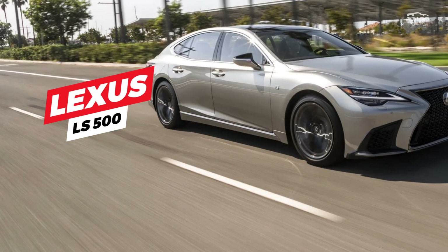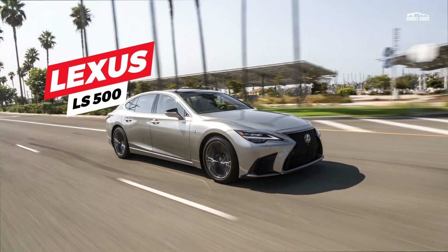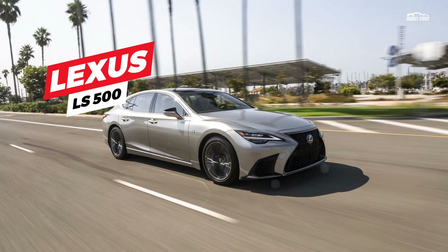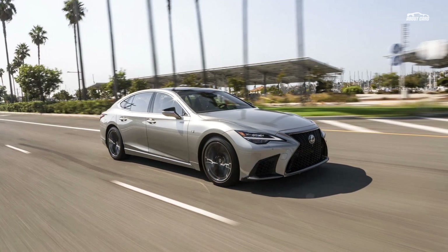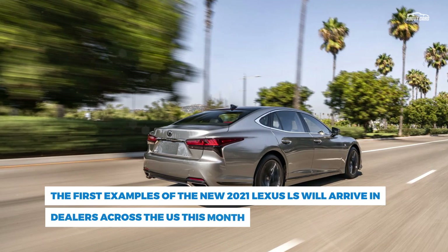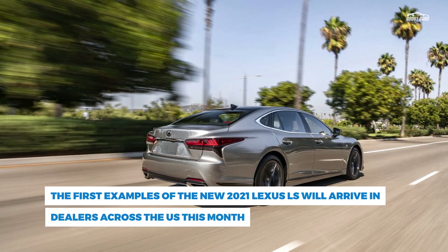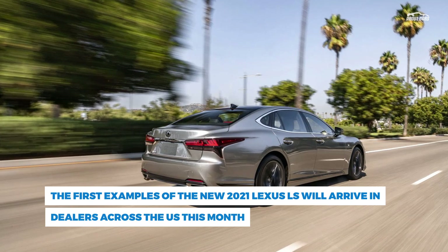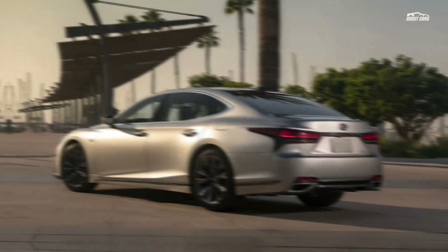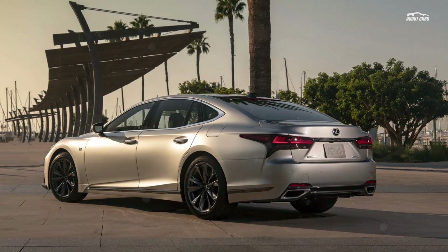The facelifted 2021 Lexus LS has finally arrived in North America, following the model's global debut back in July. The first examples will arrive in dealers across the US this month, with prices starting from $76,000 for the LS500. The hybrid LS500h models will follow in early 2021 and their pricing will be announced closer to their launch.